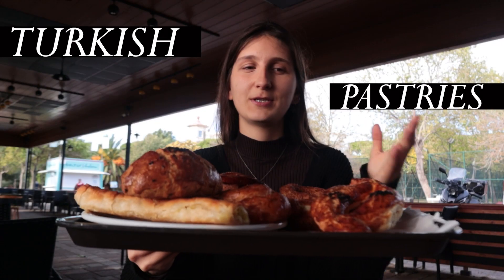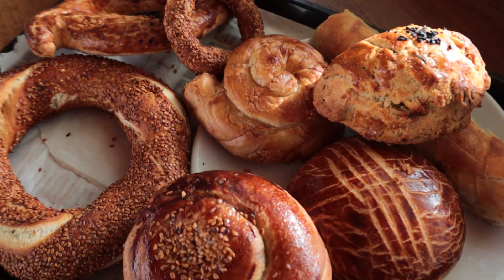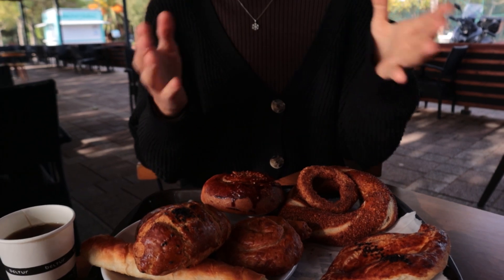Hello and welcome to another video! It's Julie from TTP, and today's video is going to be about Turkish pastries. We went this morning to a bakery and bought some Turkish pastries, and we're going to taste them together. I hope you enjoy this video — let's get into it!